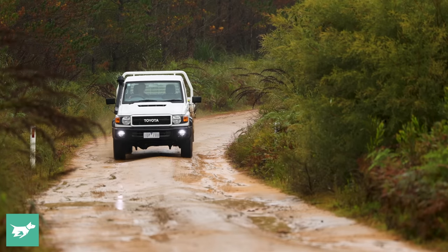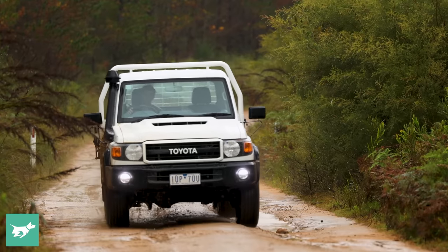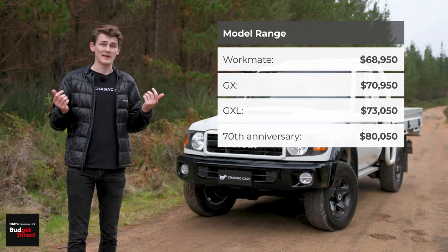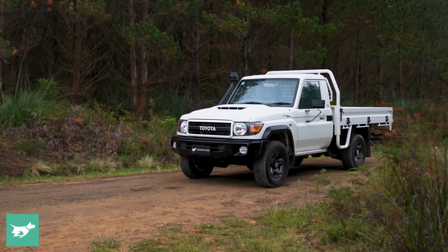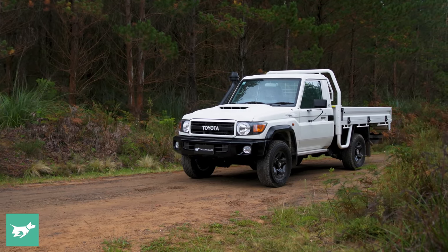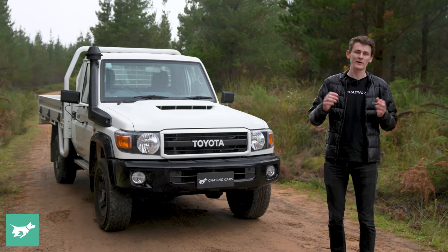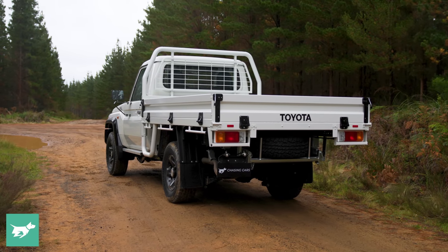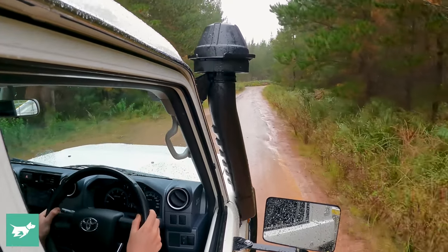We're going to be testing this car, evaluating it critically and talking about its flaws and, of course, the good aspects of this vehicle. One of the great things about this car being on sale for 38 years is that the aftermarket has exploded for these vehicles, so you can pretty much solve any issue with a couple of aftermarket accessories. That's one of the greatest parts about the 70 Series Toyota Land Cruiser — its customisability and, of course, its toughness.